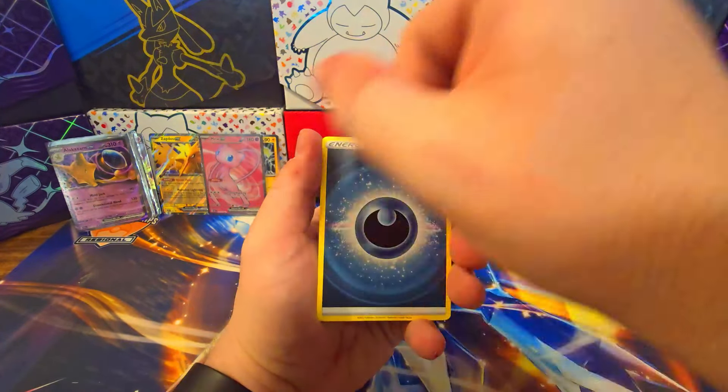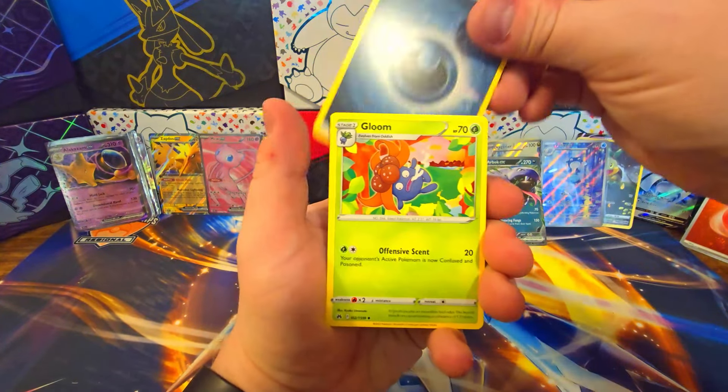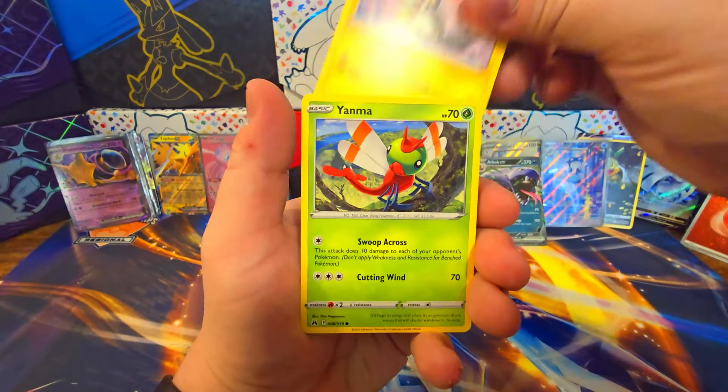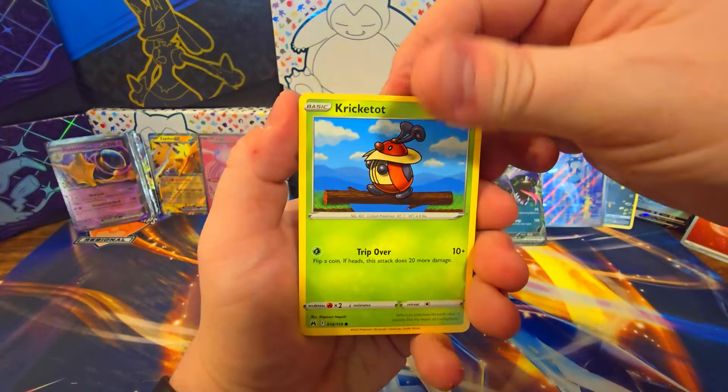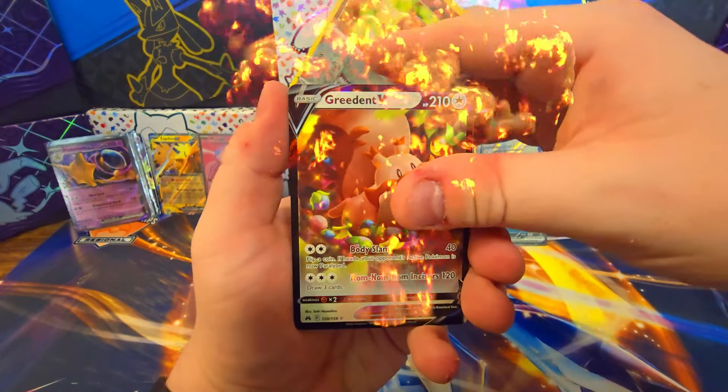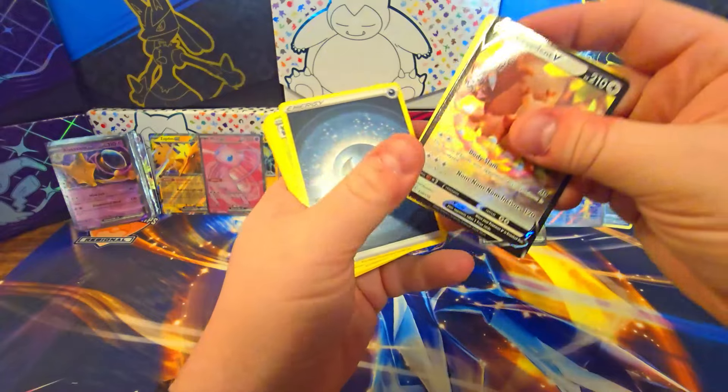Let's see Crown Zenith. Gloom, Crushing Hammer, Luxio, Love Disc, Emolga, Yanma, Pawniard, Cricketot, Pawniard — there is a regular V card, Green V there, and that's it.